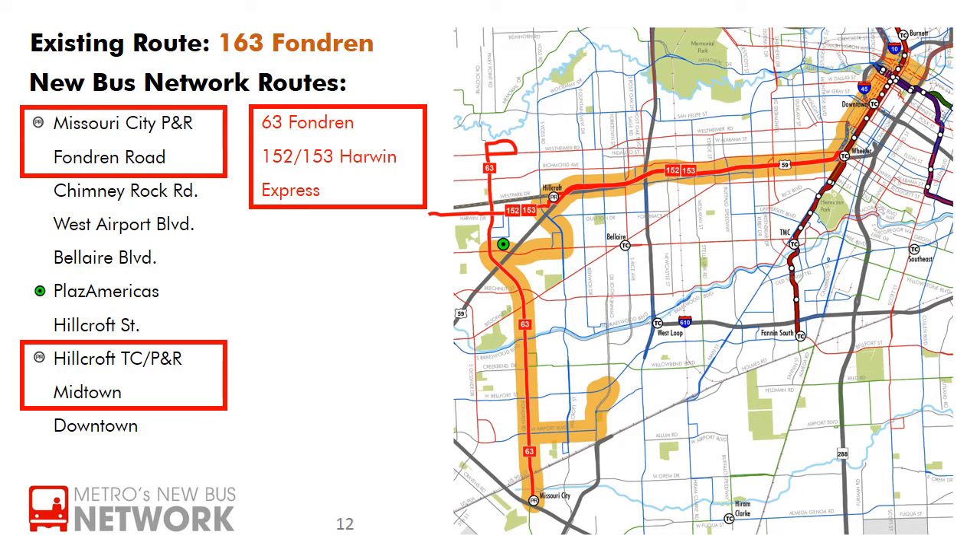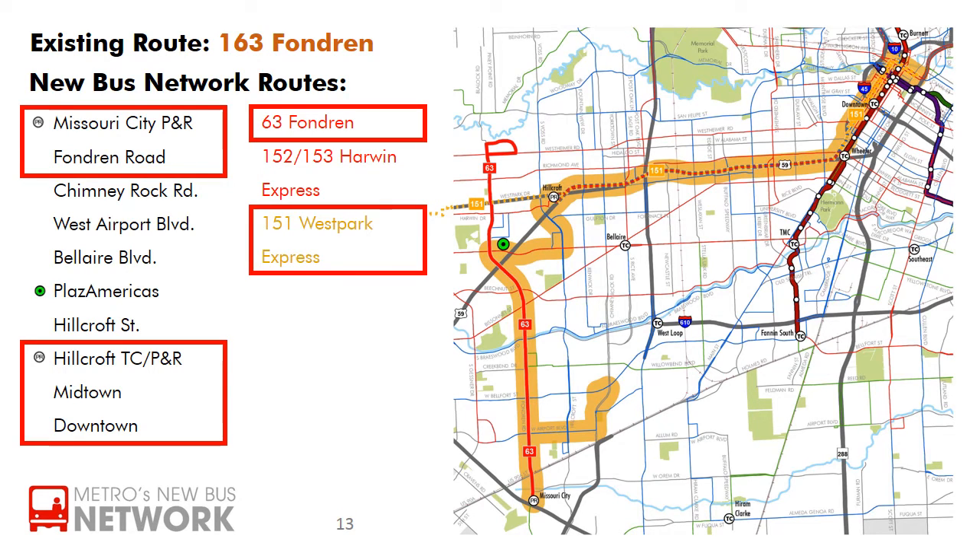The 152 and 153 will serve the renamed Hillcroft Park and Ride and run express to Wheeler Transit Center. During peak hours, the 63 Fondren will also connect to the 151 West Park Express, providing express service direct to downtown.